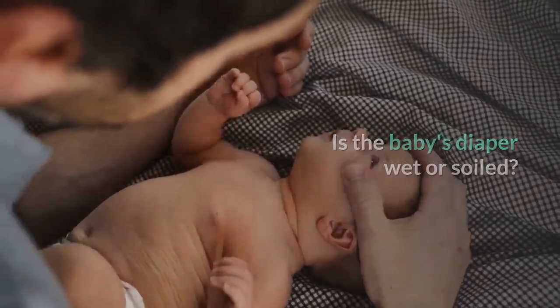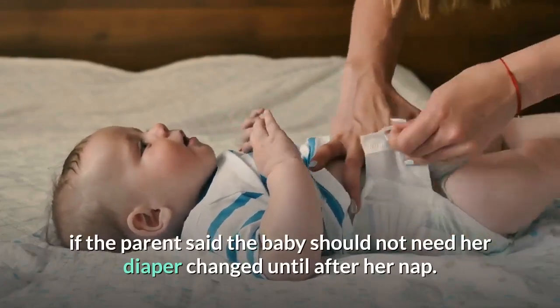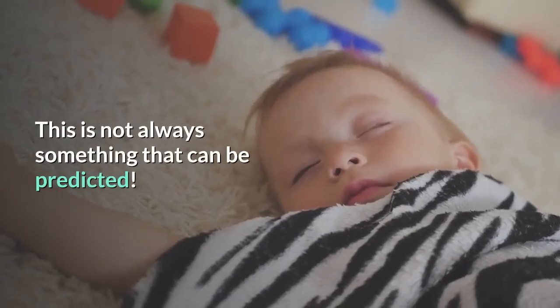Is the baby's diaper wet or soiled? If so, change it, even if the parent said the baby should not need her diaper changed until after her nap. This is not always something that can be predicted.